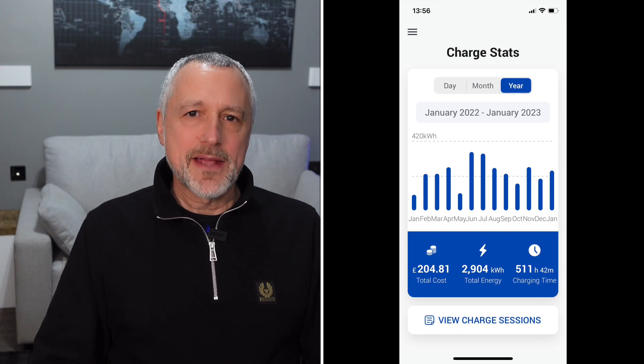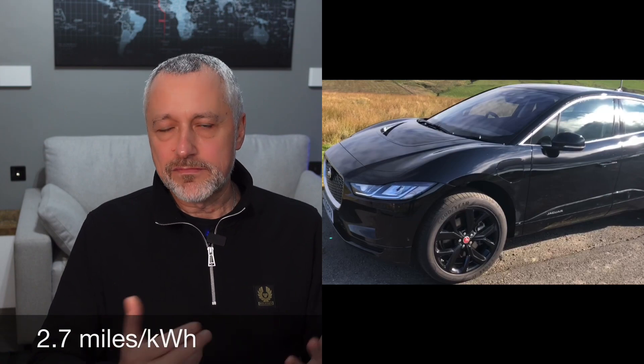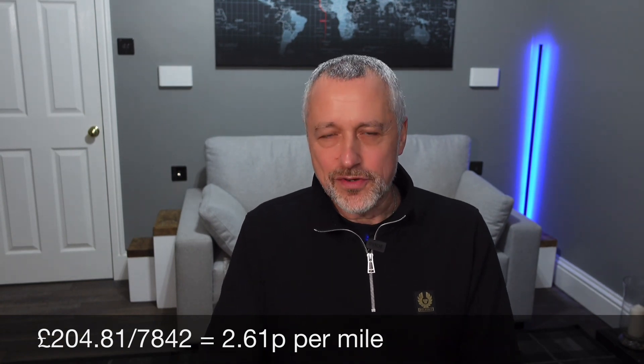So what does that mean in terms of pence per mile? I'm going to talk about my car here — the Jaguar I-Pace. It's not the most efficient, and I work on 2.7 miles per kilowatt hour, but there are much more efficient cars out there. So this is pretty much a worst-case scenario, but this is how much it costs me. If we take 2.7 miles per kilowatt hour, that equates to 7,841 miles for last year, and that gives us a pence per mile figure of 2.61 pence per mile. Really, really cheap.